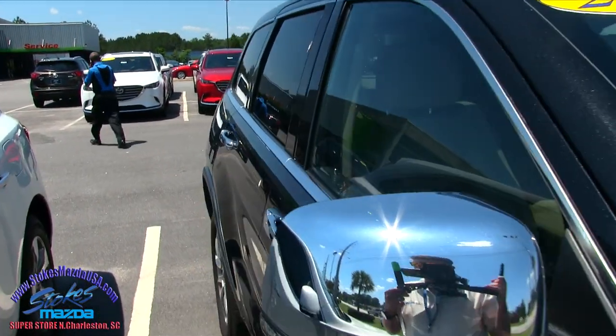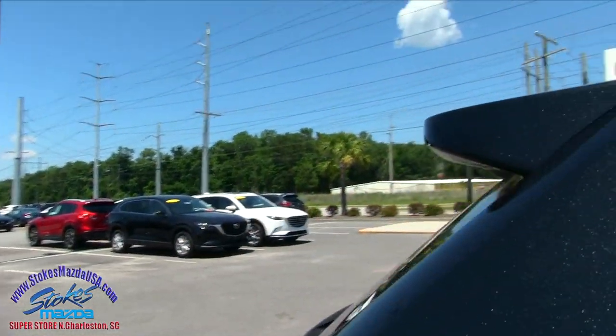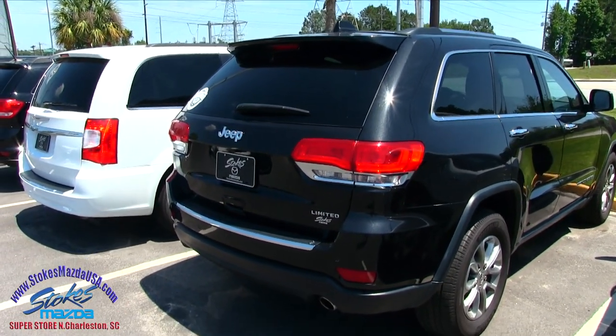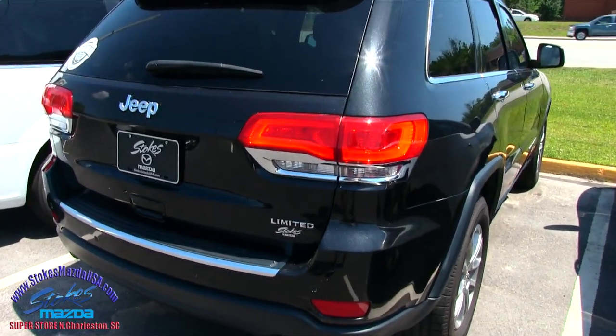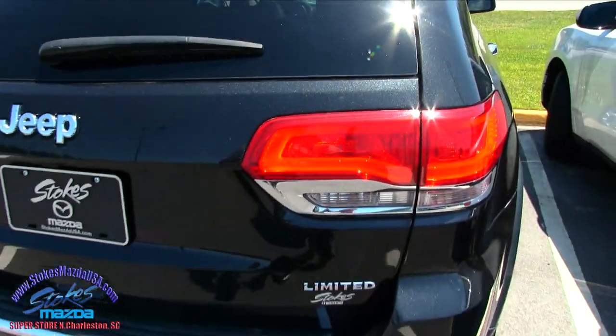Sunroof up top, chrome mirrors, chrome handles, chrome going around the windows — gives it that nice sporty look. Tail lights are just as fancy as the headlights. Look at that tail light — it's also got some nice illumination going around there. It's a limited model, so it's fully loaded up.